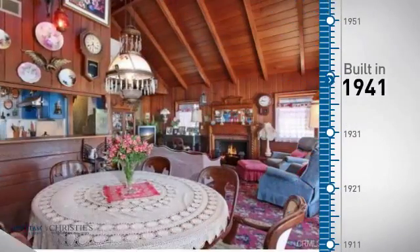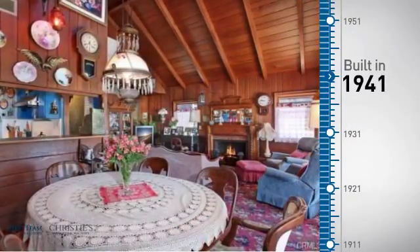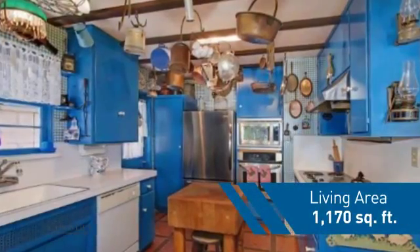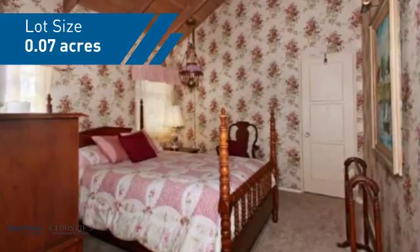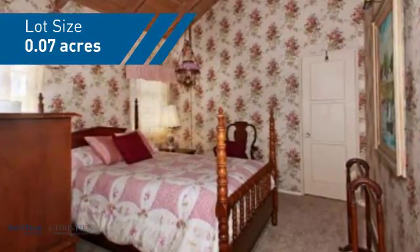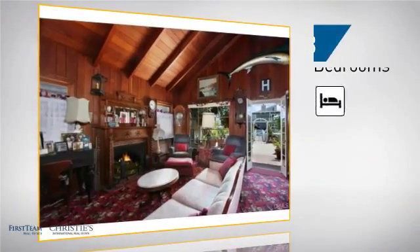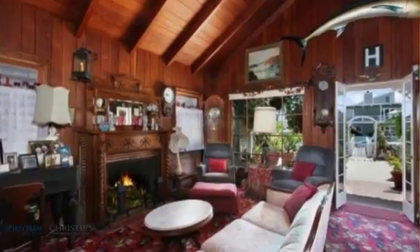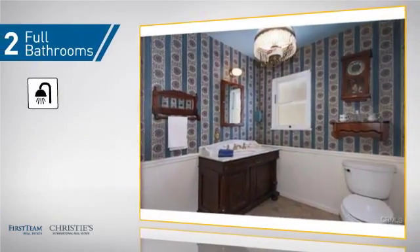This property was built in the early 40s and features over 1,100 square feet of space, giving you a spacious layout to play host or kick back and relax after a long day. Inside you'll find three bedrooms, so everyone has a private space to come home to, as well as two full bathrooms.